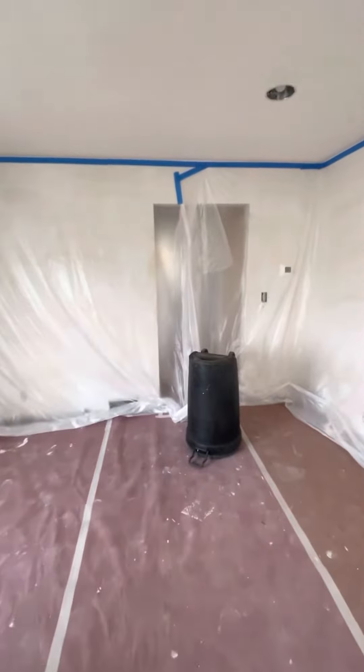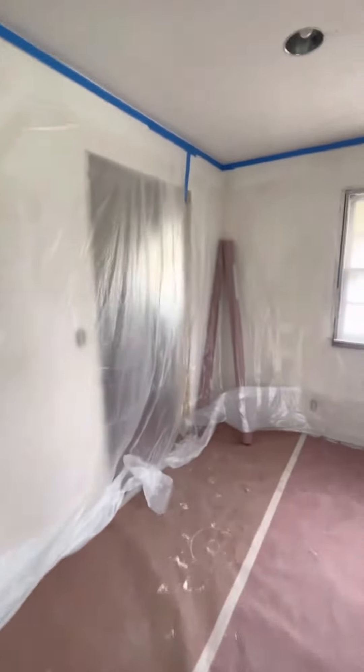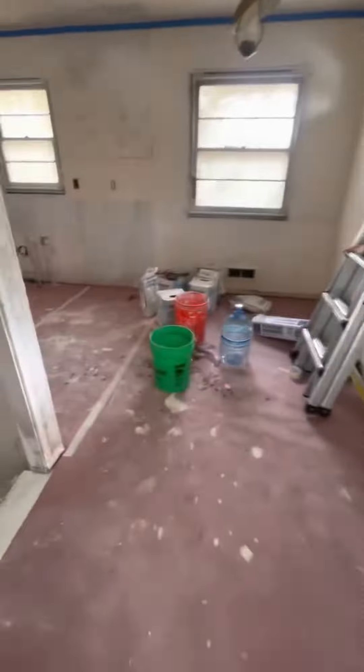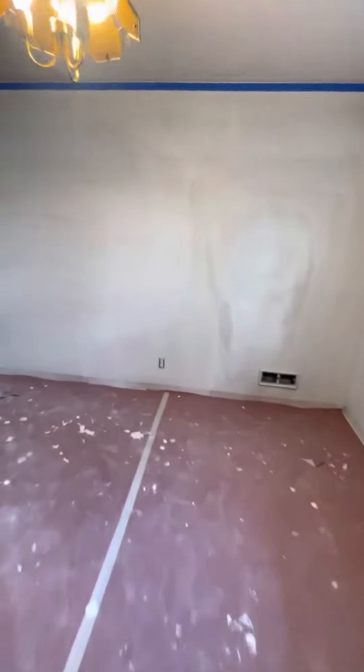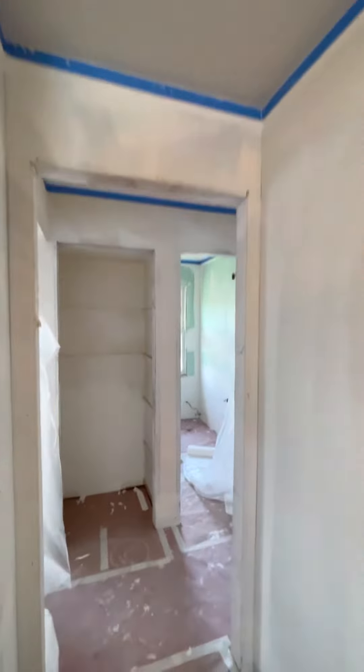We want to keep the walls all cleaned out, especially when we're gonna be throwing the knockdown on — it gets messy. There's a basement right there, and this is the whole entire project. I just skimmed this section because it wasn't level.